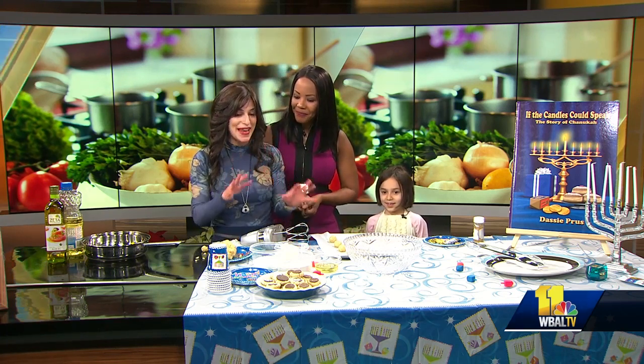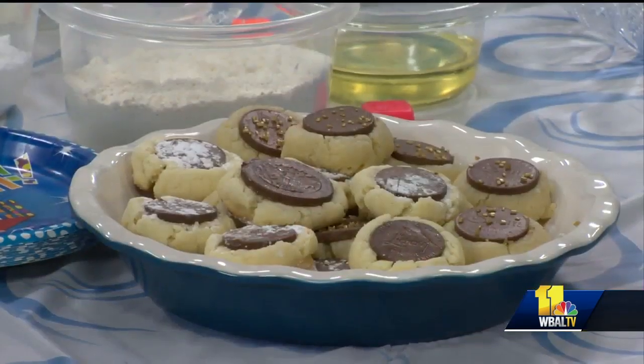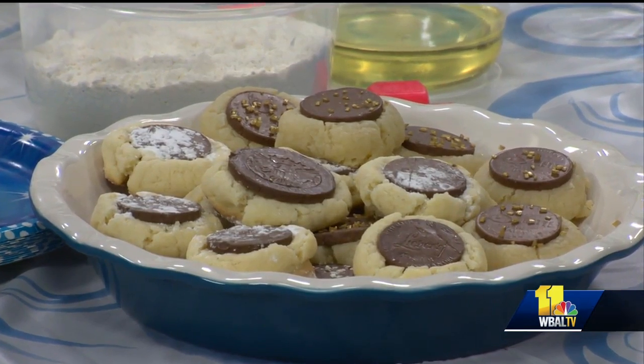We are going to make the most amazing melt-in-your-mouth chocolate gelt cookies. So this is a traditional Hanukkah food, right? These cookies are not traditional Hanukkah food, but gelt is. So gelt is the what?